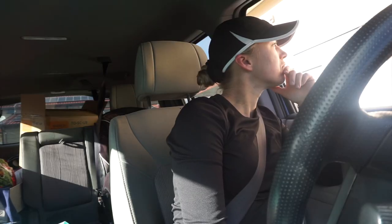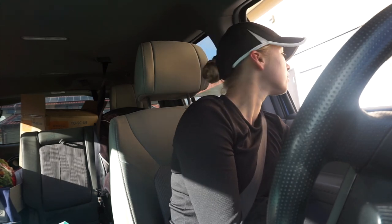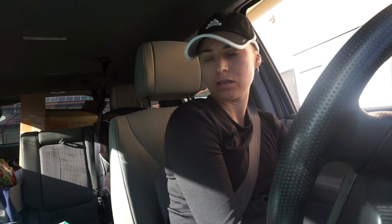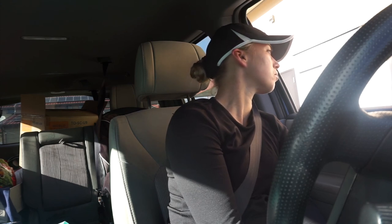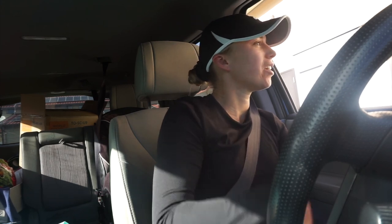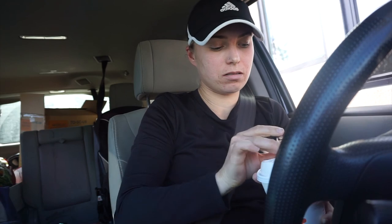Can I get a medium vanilla latte with almond milk? Just the right amount of everything, you do a good job. Thank you.